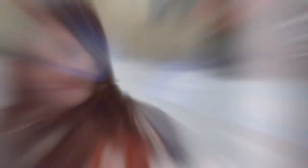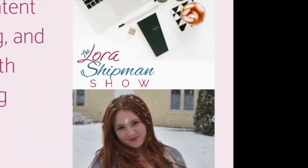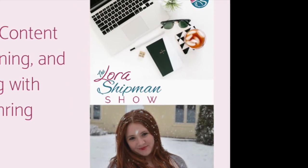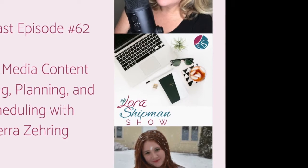Today I have a very special guest. Her name is Sarah Zering, and she's going to show us all the things — how she gets content, how she organizes her content, why she uses batching and how she batches, and some tools that you can use yourself. Episode 62 starts right now.